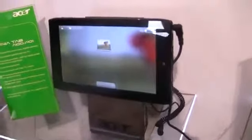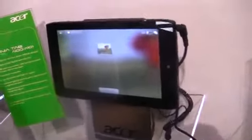Hey guys, it's Quentin with Android.com standing here with the Acer Iconia Tab A100. This is a 7-inch model running Android. It's supposed to be running Android 3.0 whenever it releases, but right now it's running Android 2.2, as you can see when we go to the home screen there.